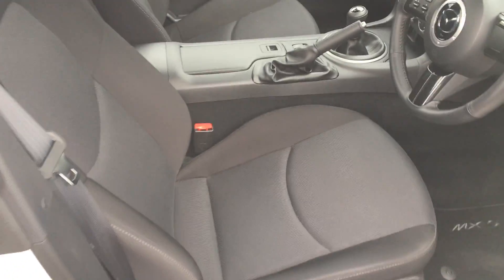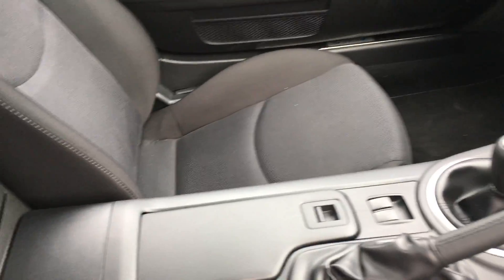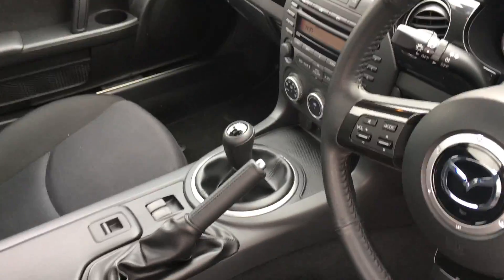Looking inside the vehicle, you can see the cloth interior is very well kept — no marks or stains.